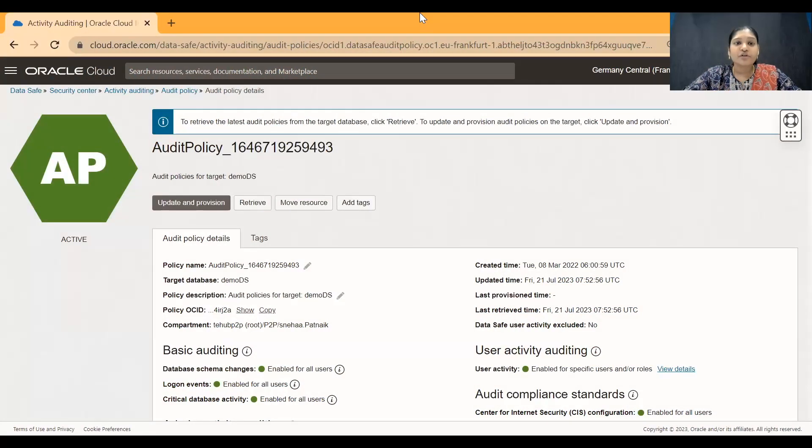Database auditing is a crucial control for database security and regulatory compliance. How do we manage and centralize the audit data collected from many different servers, and how do we know in case of any inappropriate user activity? To answer your question, let's take a look at a demo. You can make use of the activity auditing feature in DataSafe for database security and regulatory compliance. You can audit all critical database activity, login events, DDL and DML changes in the database, and the audit reports generated are stored within DataSafe. In case of any unusual activity within the database, a notification will be triggered based on the set policies.